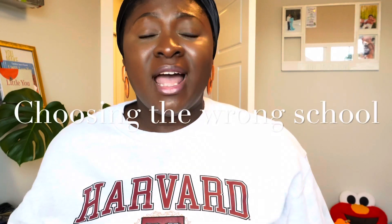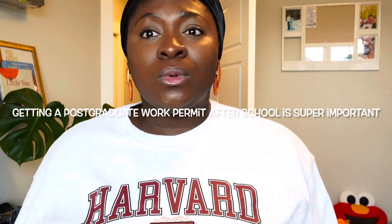Mistake number two is choosing the wrong school. Many students look for schools around Canada and end up choosing the wrong one. The first thing to check is whether the school is accredited and whether the program will offer a postgraduate work permit when you're done studying. Not every program allows you to apply for a PGWP. For example, at SAIT — the Southern Alberta Institute of Technology — they tell you under each program whether it is eligible for a postgraduate work permit or not.